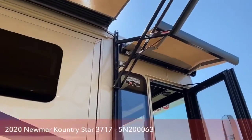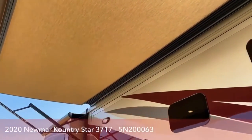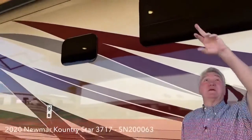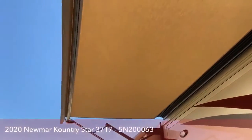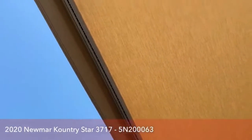Notice the big full awning with Sunbrella fabric — it's all electric. All awnings have a wind sensor; it's a motion detector, so if the fabric starts flapping, the awning will go in by itself. Up on the roll-out, it also has LED lighting that lights up the whole patio at night with a really nice mellow light.